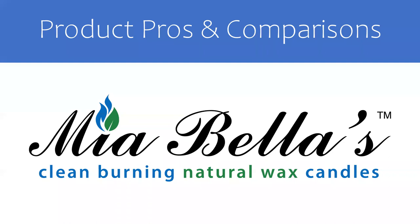Before I joined Mia Bellas, I wanted to do some research to educate myself. I wanted to be knowledgeable about the product I was going to represent. With my previous company, we produced candles with paraffin wax and zinc core wicks. Mia Bellas uses palm wax with cotton core wicks. What's the difference? Well, let's take a look.